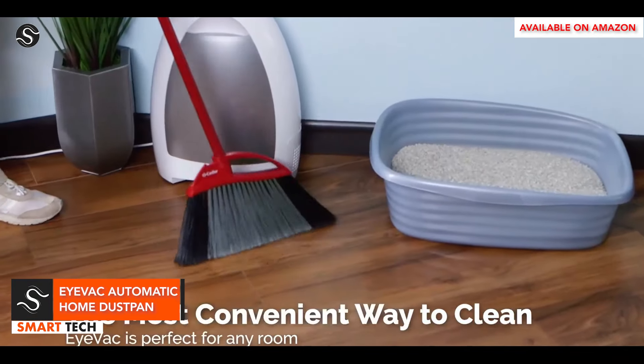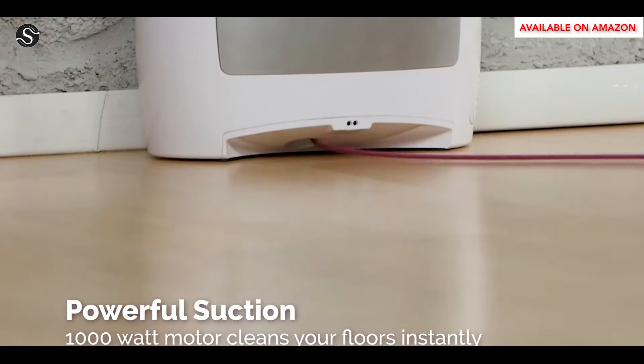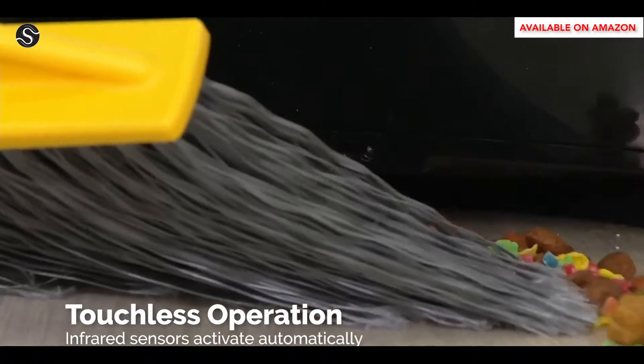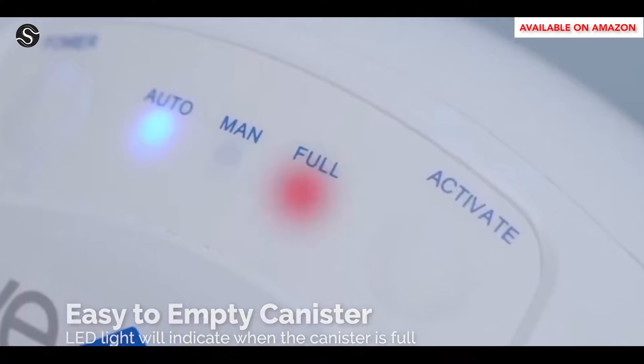The iVac is a powerful automatic dustpan that uses a 1,000-watt vacuum to remove 100% of dust, hair, debris, and messes from floors. Its built-in infrared sensors detect sweeping motion and activate suction, eliminating the need for manual effort. It effortlessly removes pet hair, kibble, litter granules, and other debris from active households.